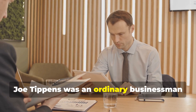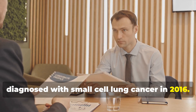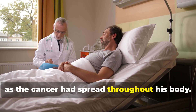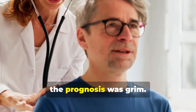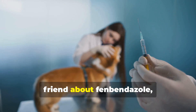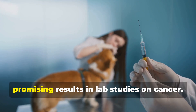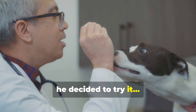Joe Tippins was an ordinary businessman diagnosed with small cell lung cancer in 2016. Doctors told him he had only three months to live, as the cancer had spread throughout his body. Despite undergoing chemotherapy, the prognosis was grim. That's when Joe heard from a veterinarian friend about fenbendazole, a common dog dewormer that had shown some promising results in lab studies on cancer. With nothing left to lose, he decided to try it.